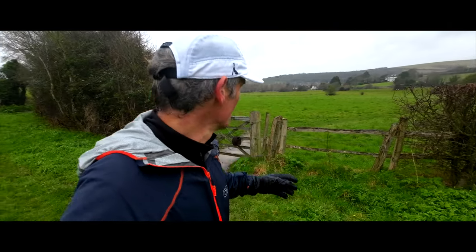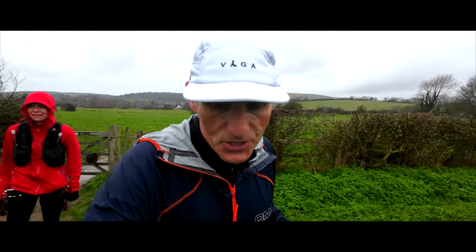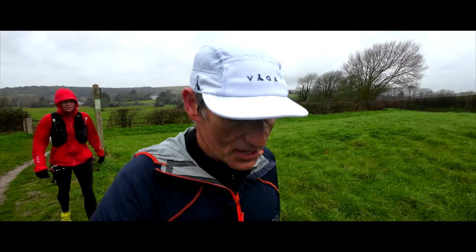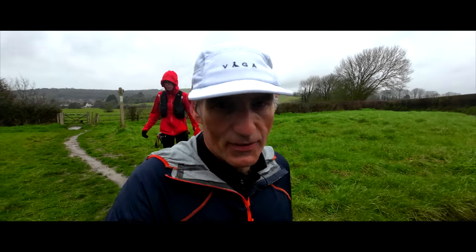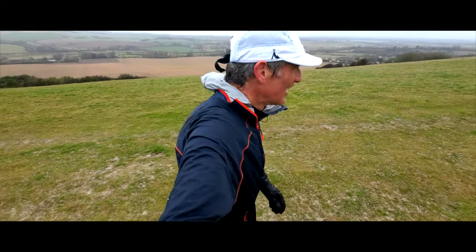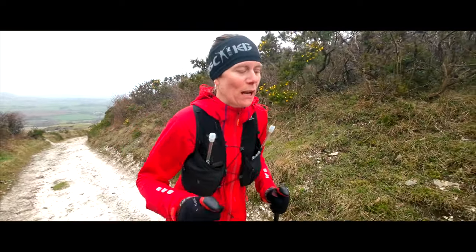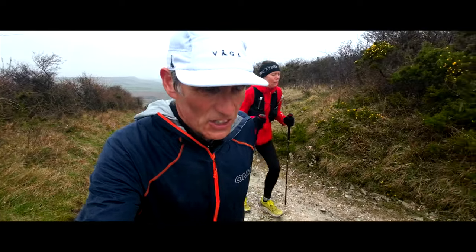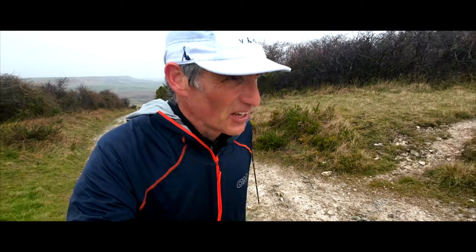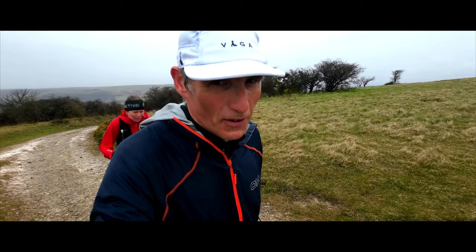We've come out of Alfriston along this path by the river and we're now going to head up the big climb — this is one of the toughest climbs on the South Downs Way 50 out of Alfriston before Jevington. Apart from freezing cold hands we're okay. If you're marching fairly consistently up that hill, 10 to 15 minutes of solid marching should get you to the top, but if you're really tired it can take 45 minutes.